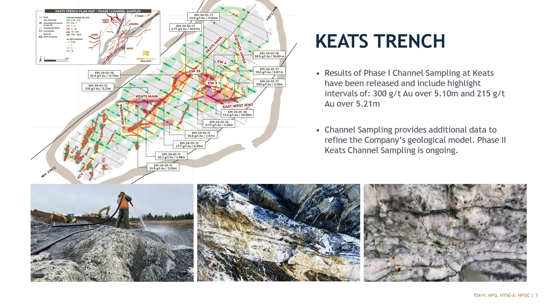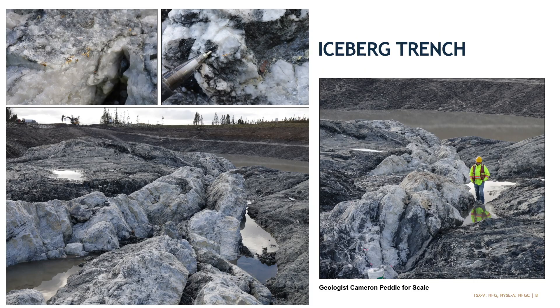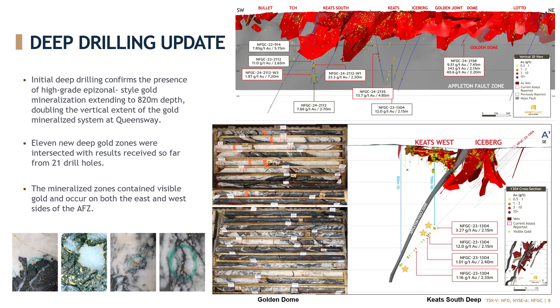We've now taken this information and integrated it into our model, and this will help support our initial resource estimate. For Iceberg, we were trenching that this year — another major excavation. We just recently finished uncovering it all and cleaning it, and now we're getting to the fun part of mapping it. It is a spectacular showing. This is the main vein system running through the central portion of the Iceberg trench — our geologist Cameron Petal is there for scale, working on a preliminary map before snow flies. Next year we'll move into another channel sampling program as we did on Keats. With the trenching, it's been very helpful and our models have held up quite well when comparing back to those exposures.